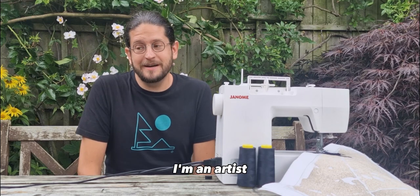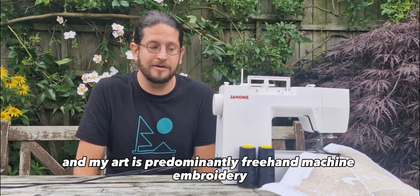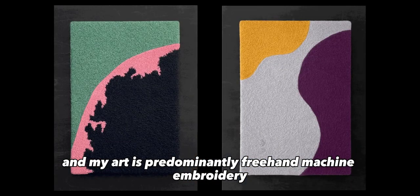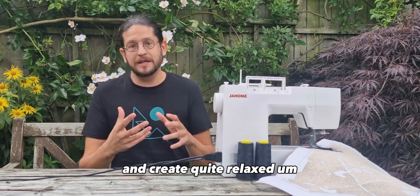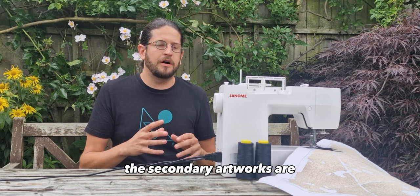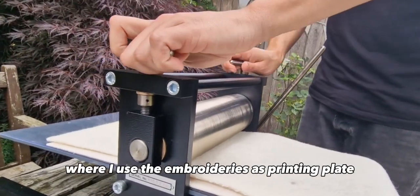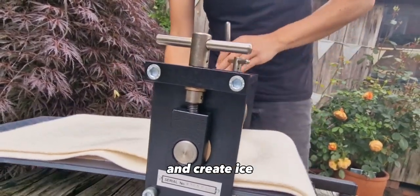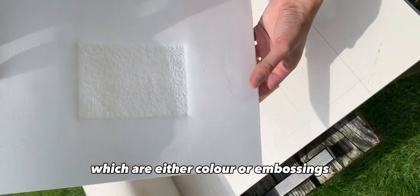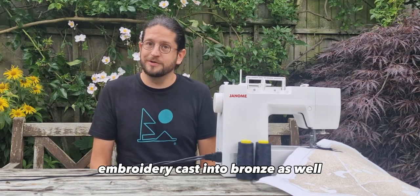Hi, I'm Jack. I'm an artist and I go by the name JPR Stitch. My art is predominantly freehand machine embroidery, where I just sit at the sewing machine and sew and create quite relaxed embroideries. The secondary artworks are pieces that come directly from the embroidery, so they're either printmaking, where I use the embroideries as a printing plate and create a range of prints, which are either colour or embossings. But then I've also had embroideries cast into bronze as well.